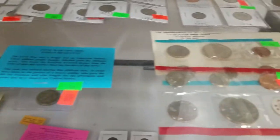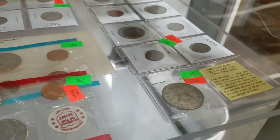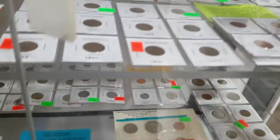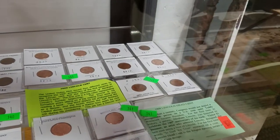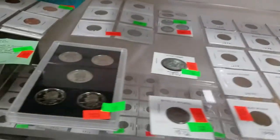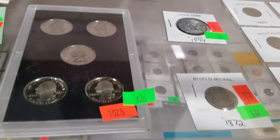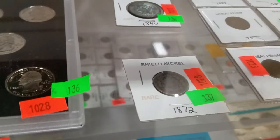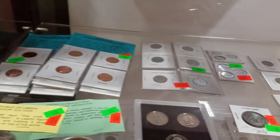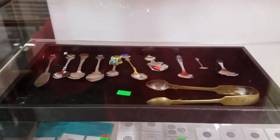1860s Civil War Indian head cent. Got some proof sets, mint sets, foreign coins, uncirculated Jefferson nickels, wheat pennies, old Lincoln head cents with the 1909 Lincoln head cent. 2005 states proof quarter set, 1872 shield nickel, 1844 large cent, steel war pennies, commemorative medallions, collector's spoon.